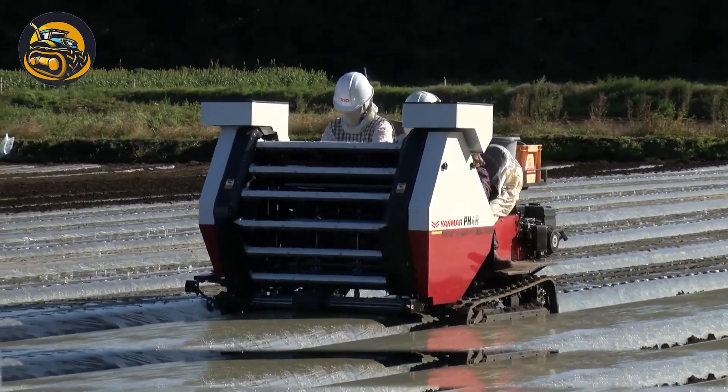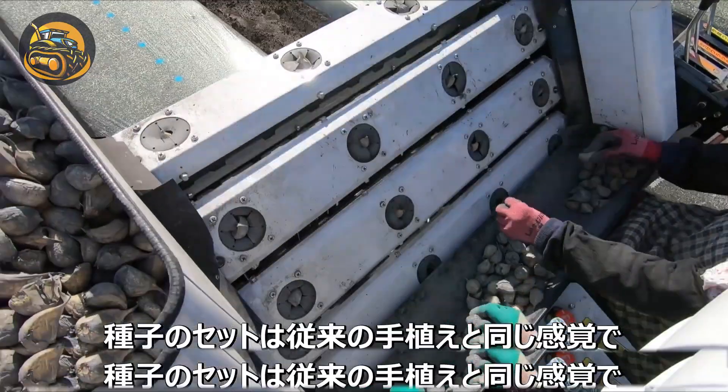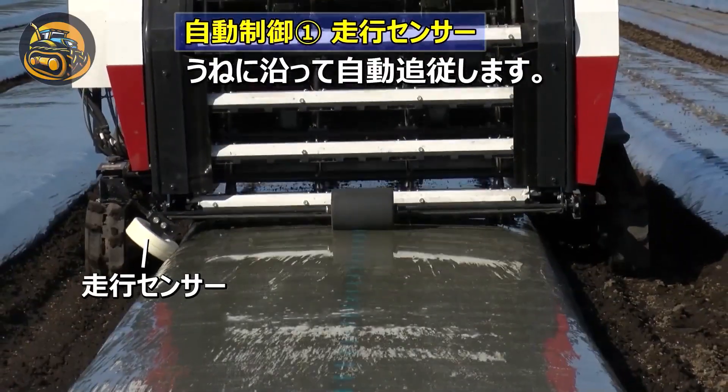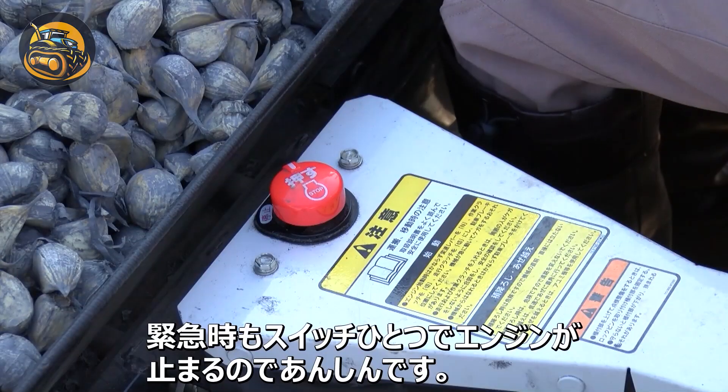Nowadays, farmers use a garlic planting machine, which selects and places garlic cloves into the soil with precision, ensuring optimal spacing and depth for efficient growth.